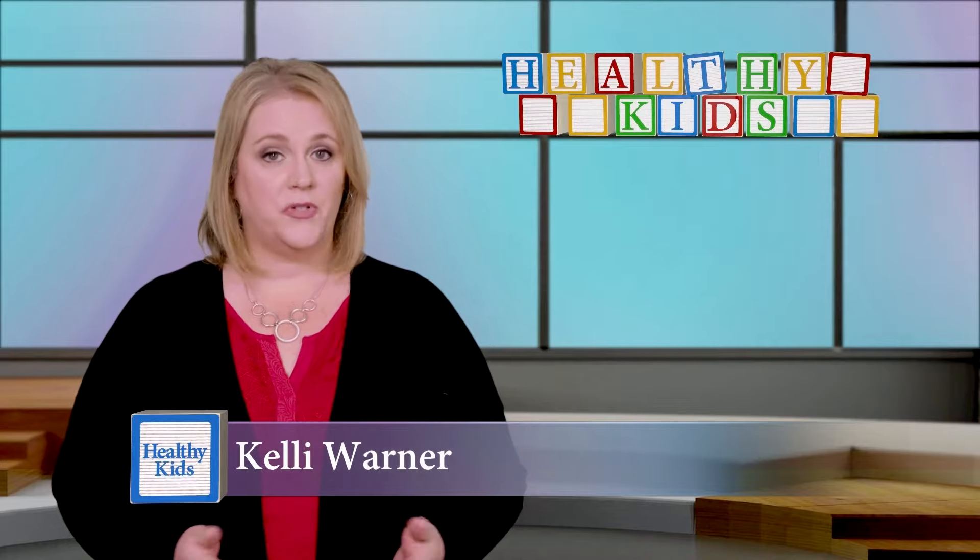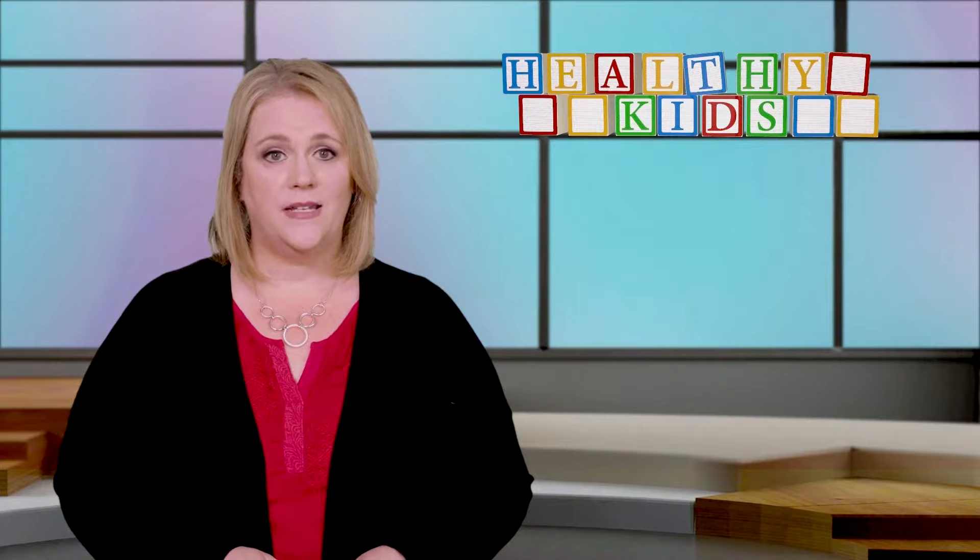I'm Kelli Warner. Did you know that there are more than 10,000 additives currently approved by the FDA to preserve and package food? Increasing evidence suggests some chemicals used as food additives should be avoided, especially by children.